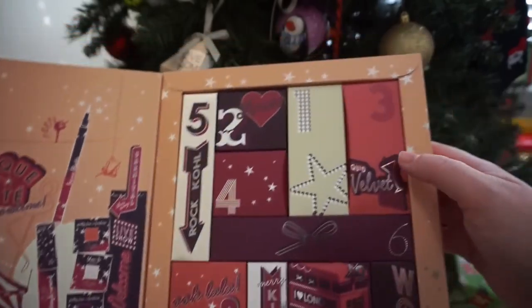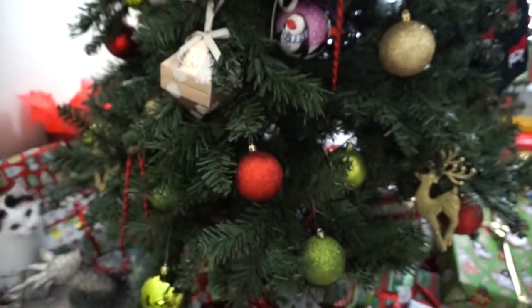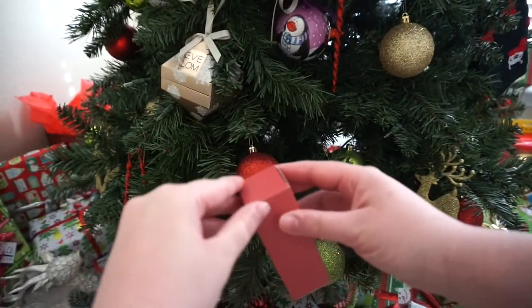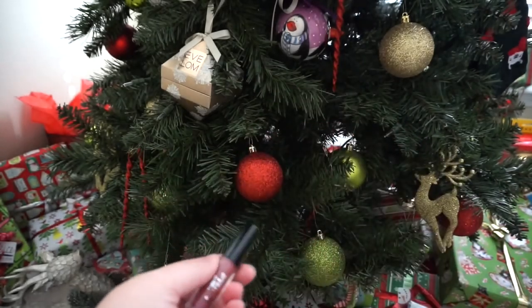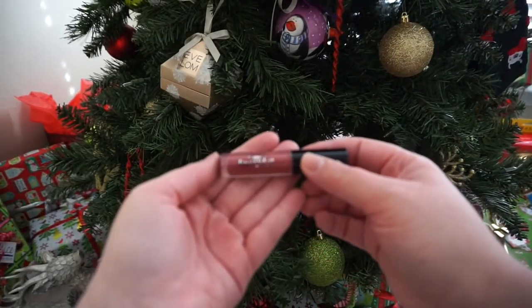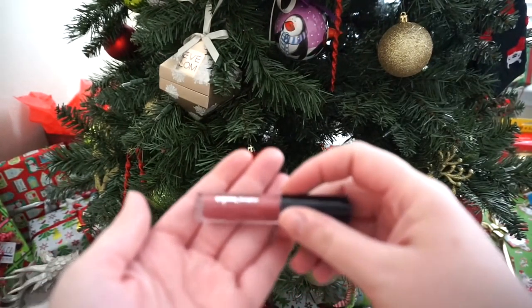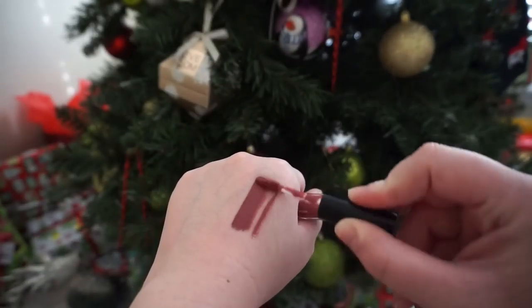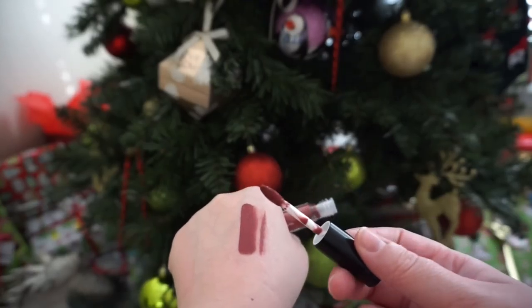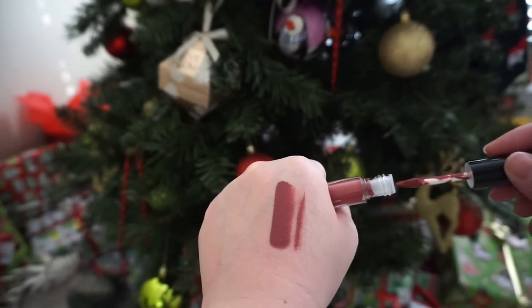Merry Kissmas — so we're on day three. It says liquid velvet bar, so I take that little box out. Oh, another one of these — so excited! This is the liquid velvet lip and it's in the shade Pinup. These are really exciting actually, that's a pretty color.